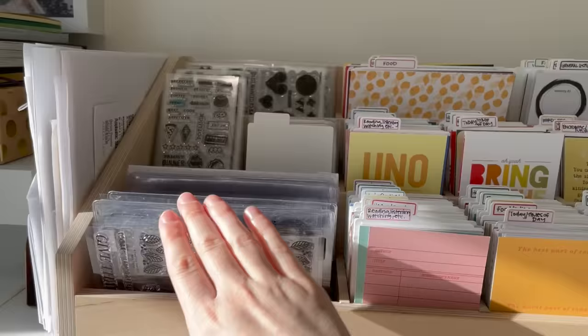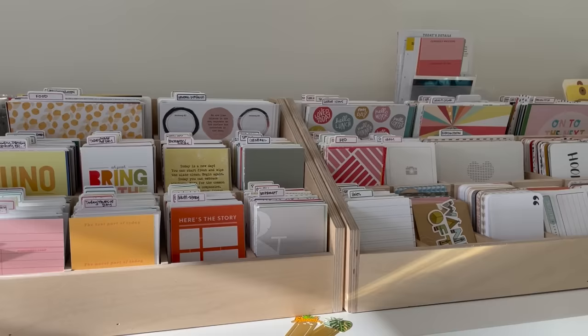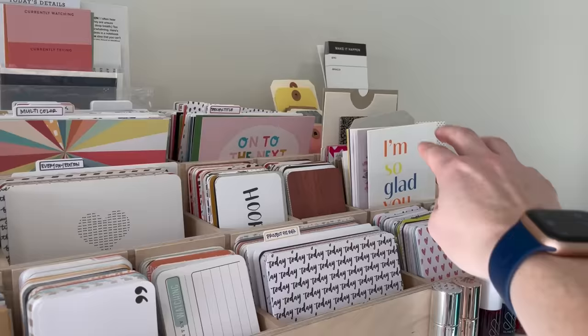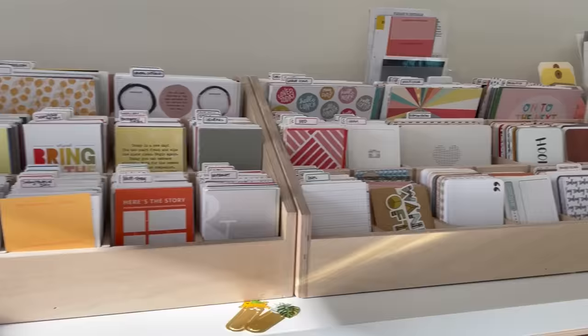This is where I have the majority of my stash of 3x4 and 4x6 pocket cards. I do a lot of pocket pages and also use pocket cards on non-pocket-page projects. These cards are sorted by various categories — I'll do another video sharing more detail on how I have my pocket cards stored. In addition to those, I have some specialty-type cards, pads, tags, and other little things I might want to use in my projects.